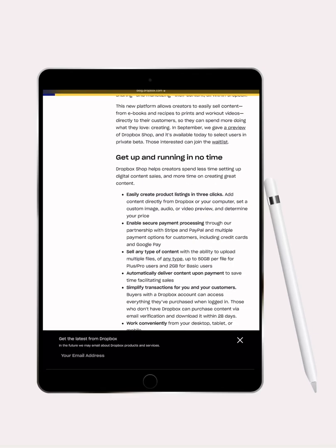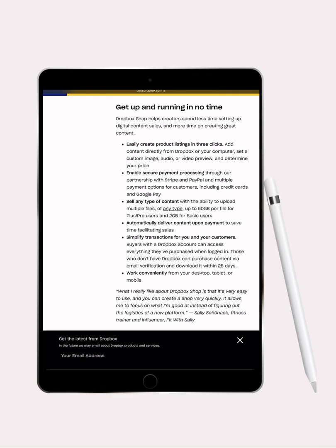That allows you to take out the middleman. So if you've been using a third-party service to sell your products, this cuts them out. If you've been looking for a service to sell your products on, well, now you got it.